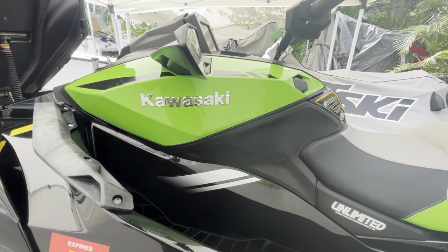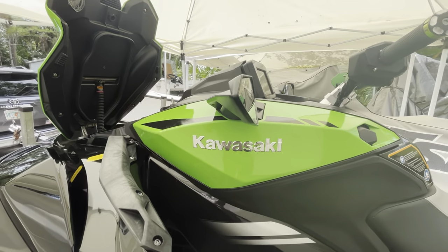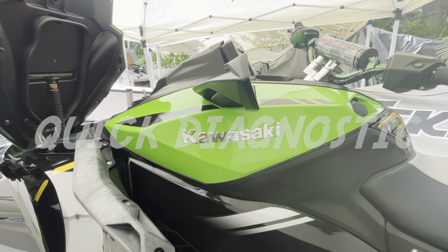Hey guys, JD here with the Kawasaki Ultra 310 LXS. Today I wanted to provide something to help out the Kawasaki community. This is going to be my quick five-step diagnostic if your ski is losing boost, RPM, or speed.